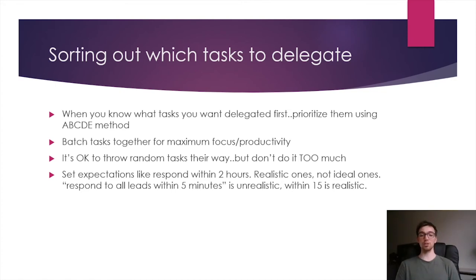Set expectations and be realistic with those expectations. If they need to reply to a lead, say 15 minutes — don't say five minutes. If you respond in five minutes, you might have a slightly higher close rate, but it's unrealistic to expect your VA to do three or four things at once and do all of them within five minutes of each other. That's going to burn them out, they'll get really stressed, and you'll get angry at them for not doing the job. So be realistic and set realistic standards for response times for every task.